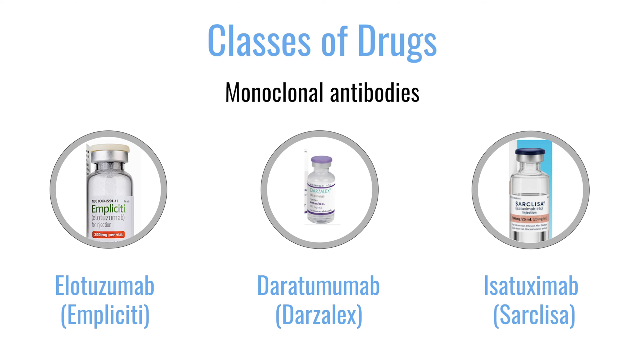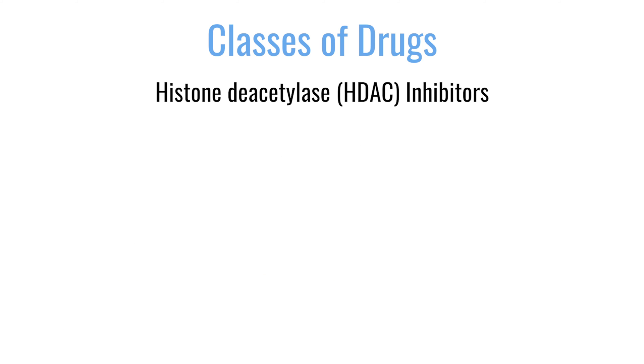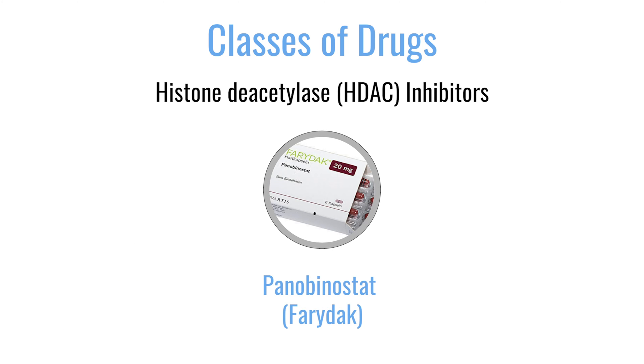There's another class of agents called histone deacetylase inhibitors — drugs like panobinostat. Histones are large proteins that DNA is wrapped around inside the cancer cells. By themselves these drugs don't do much, but they open up the genetic material to allow other drugs to come in and kill the cancer cells.